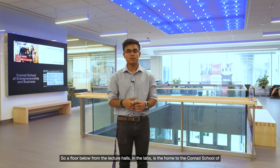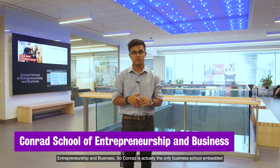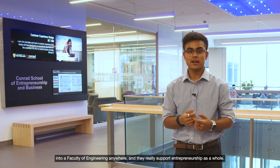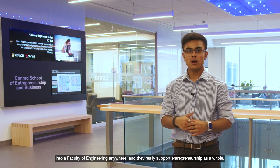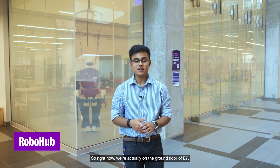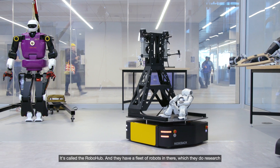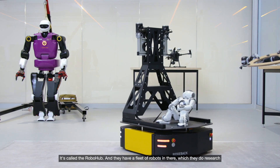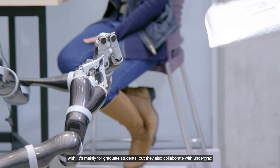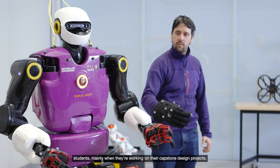A floor below from the lecture halls and the labs is the home of the Conrad School of Entrepreneurship and Business. Conrad is actually the only business school embedded into a faculty of engineering anywhere, and they really support entrepreneurship as a whole. On the ground floor of E7 behind me is the most noticeable research facility on campus — it's called the Robohub. They have a fleet of robots in there which they do research with. It's mainly for graduate students but they also collaborate with undergrad students, mainly when they're working on their capstone design projects.